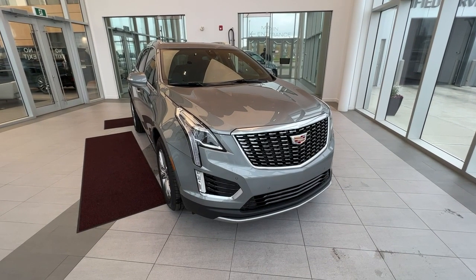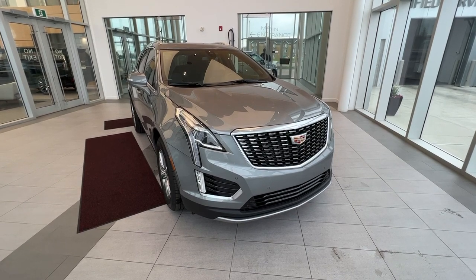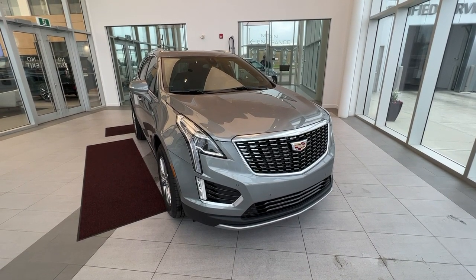Thank you for checking out this quick review of a 2023 XT5 Premium Luxury. Make sure to like and subscribe to the channel, and we hope to see you at Wolf Cadillac very soon.